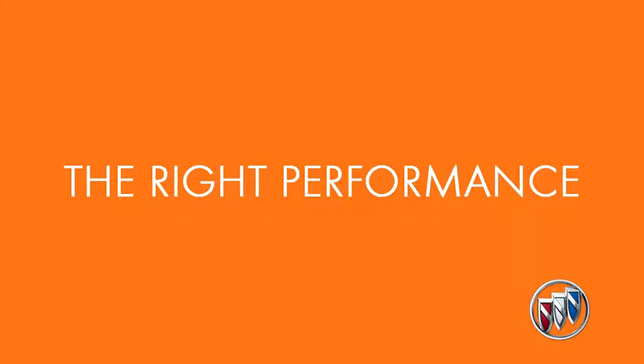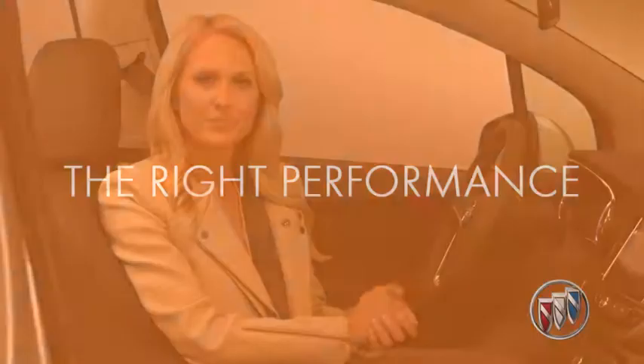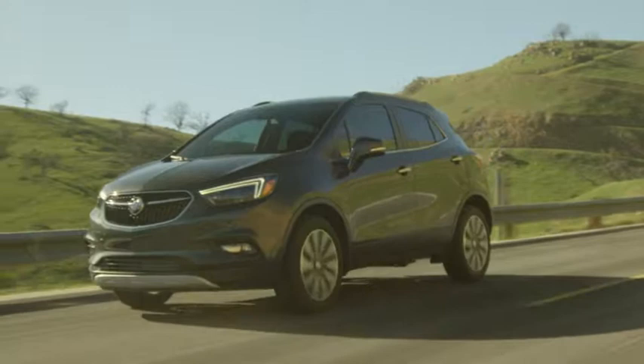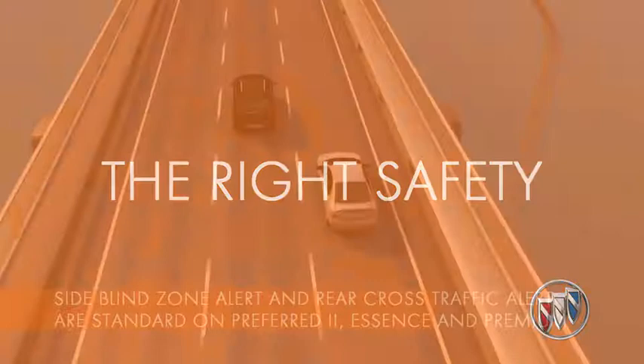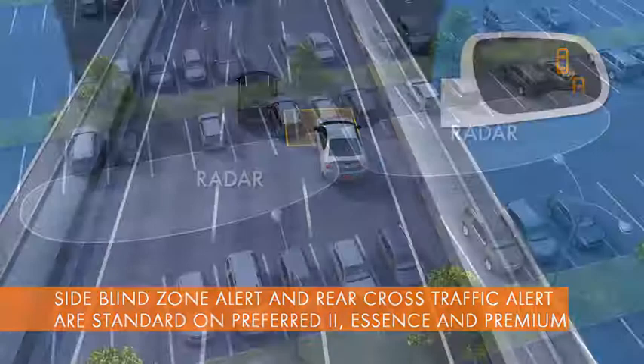Luxury isn't solely defined by style — it's about making life simpler and easier. Because of Encore's perfect proportions, it's the right size to get you around town and into tight parking spaces easily and efficiently. A safety package available on sport touring models includes side blind zone alert technology to help detect vehicles in your side blind areas, and rear cross traffic alert which warns you of approaching cross traffic when backing up.